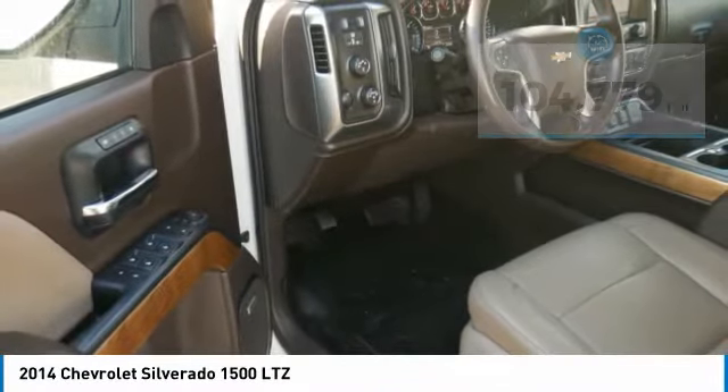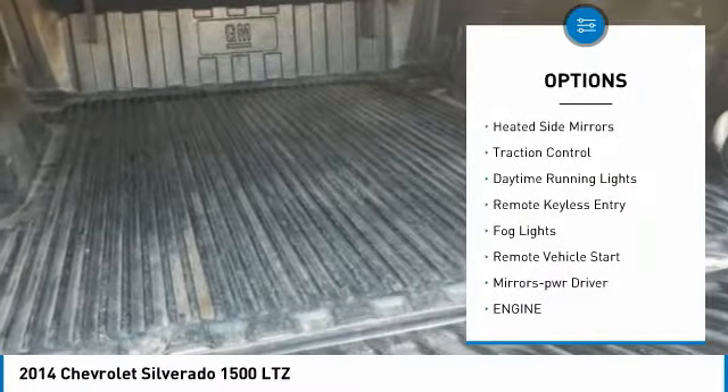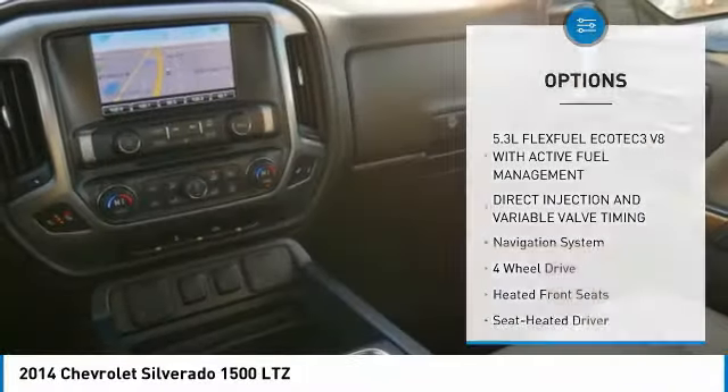Here are some of this vehicle's great options: tonneau cover, towing package, tow hitch, heated side mirrors, traction control, daytime running lights, remote keyless entry, fog lights, remote vehicle start, and power driver mirrors.